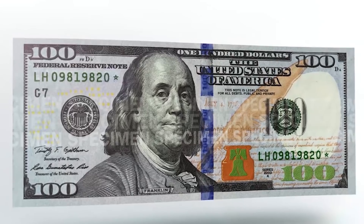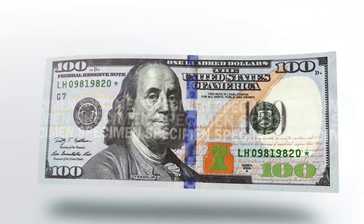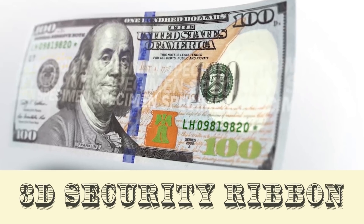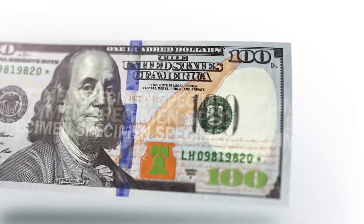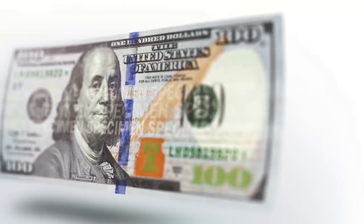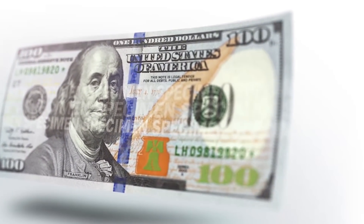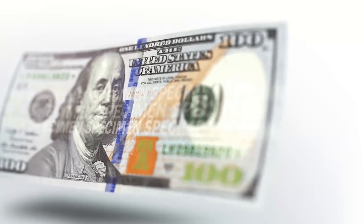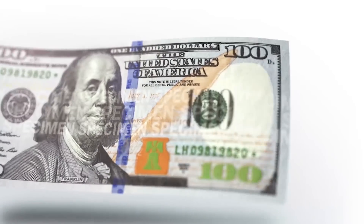But enough of the small stuff — let's get to the big security features. Probably the most striking thing about the $100 bill is the introduction of a 3D security ribbon placed just off-center. The ribbon is woven into the design, not printed. If you try to remove it, the bill is essentially destroyed and becomes worthless. Tilt the note back and forth, and you'll see the bells displayed on the ribbon change into 100s. Tilt it side to side, and the embedded images move up and down.